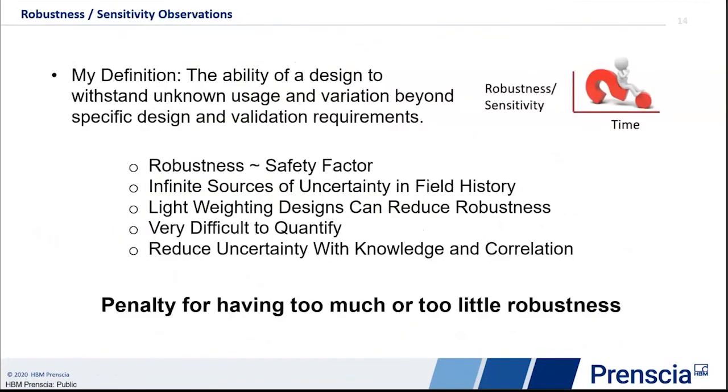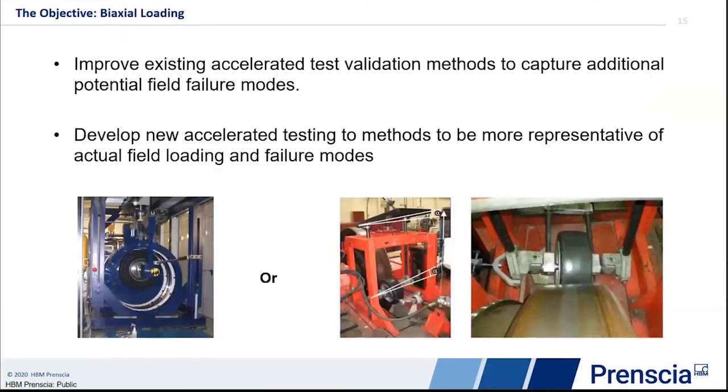A note on robustness — there are a lot of different ways of defining this. My personal way of looking at robustness is the ability of a design to withstand unknown usage and variation — the things we don't know that a wheel might experience beyond the specific design and validation. When you have too much robustness — a wheel that can last forever — you're paying a penalty in excess material. Likewise, when you have too little robustness, field uses and other real-world factors can be a very expensive proposition. So trying to get the right amount of robustness is important.